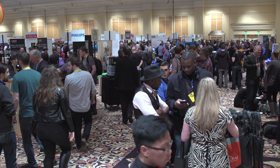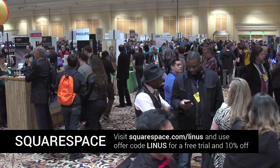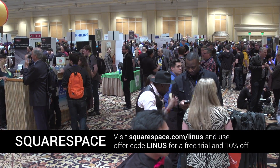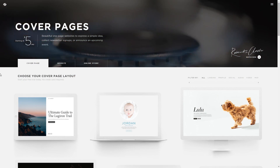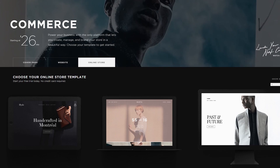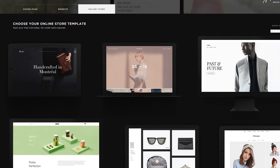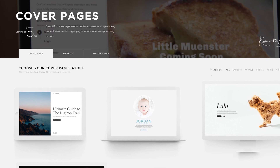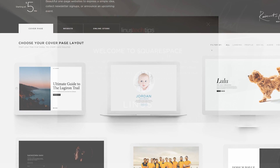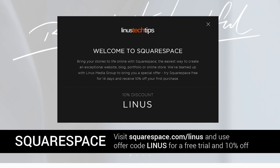Thanks for checking out our coverage of CES 2016. Get subscribed if you want to see more. And thanks again to Squarespace for allowing us to be here. You can use Squarespace to build yourself a beautiful and functional website. They have customizable templates for pretty much anything you can imagine — like a restaurant, a store, or a band — or maybe just your own personal website where you can put your resume. Go to squarespace.com/Linus and use offer code Linus to save 10%.